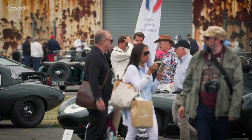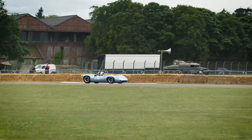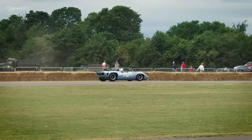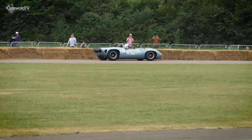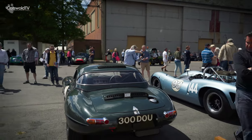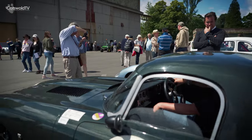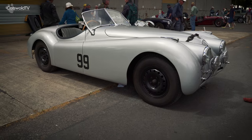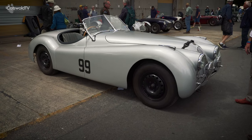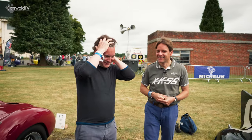The nice thing about an event like Flywheel is you get to see unique cars you haven't seen for years that aren't normally raced — that's always quite special. There are several Jaguars here: a D-type, two E-types including my own, a 120 over there, and a 120 from our friend Duncan, who we're going to chat with in a moment. There's a reasonable percentage of Jaguars, but there could be more — we'll have to work harder for next year.